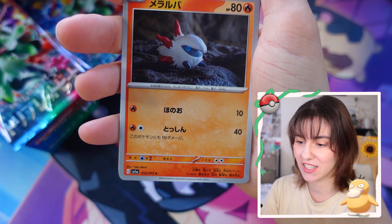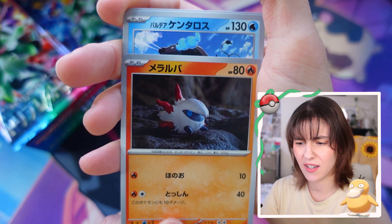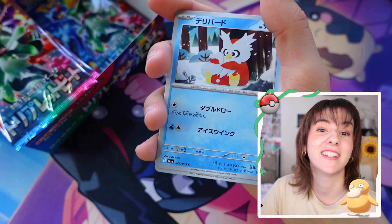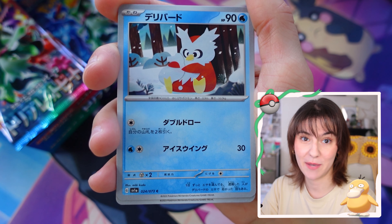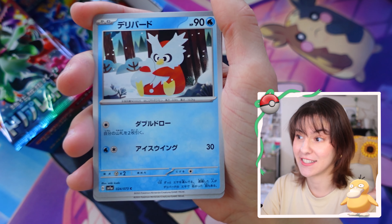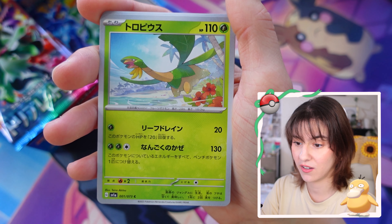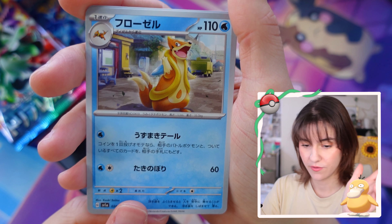Nimble bug - I think that's his name. Larvesta, why was I going to call you Volcarona? The silence of not knowing what to say, because there's nothing I can possibly say that's more interesting than pulling that card. Delibird, Tropius again, Floatzel.